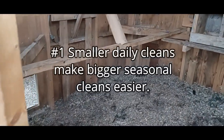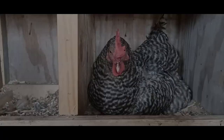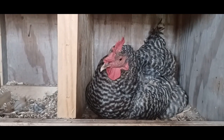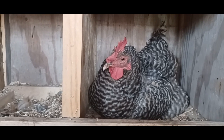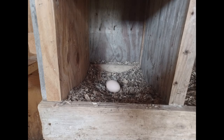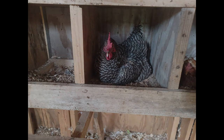Number one: smaller daily cleans make bigger seasonal cleans easier. Although I save my thorough and more involved cleanings for the seasonal changes, I do small cleaning tasks to maintain my coop and run on a daily basis. I remove droppings from perches, roost poles, and boxes daily. I remove any treats from the run daily to avoid attracting vermin, and I do spot removal and refreshing of bedding in any heavily soiled areas. The whole process takes less than 10 minutes but ensures that larger seasonal cleans go more smoothly. This also helps keep my birds healthy and their area pleasant to be in.